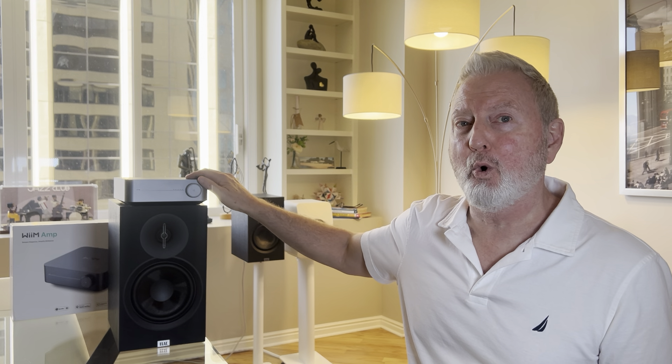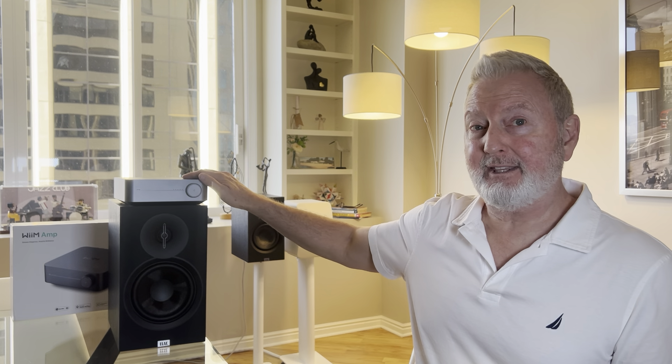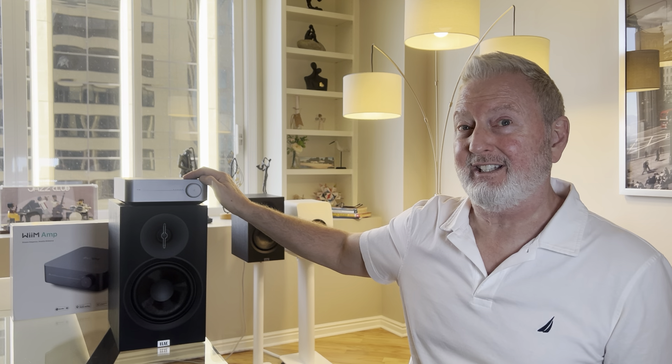The DAC chip used in the WIM Amp is an ESS Sabre DAC chip — model 9018 KTM. This is the exact same DAC chip as my $1,200 Audiolab 6000A integrated amp. The 9018 is certainly a good enough DAC chip, and this sounds really good. If that's important to you, for $70–$79 more you can buy the WIM Amp Pro, which has the top-of-the-line ESS Sabre DAC chip, the 9038 Q2M. I think this sounds great and I don't think you need to spend the extra $80, but that option is available.